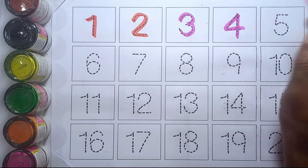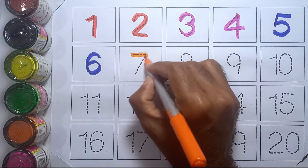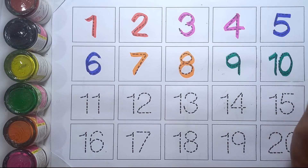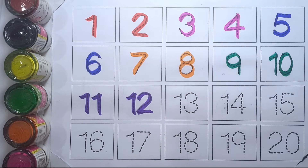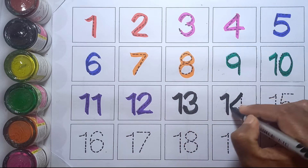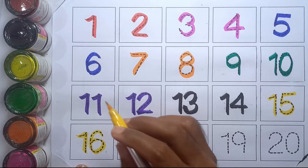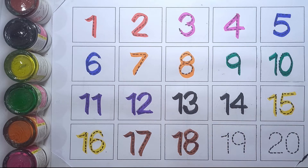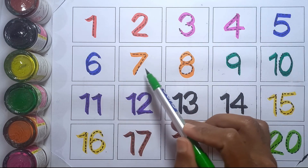Three, four, five, six, seven, eight, nine, ten, eleven, twelve. Thirteen, fourteen, fifteen, sixteen, seventeen, eighteen, nineteen, and twenty. Let's say again: one, two, three, four, five, six, seven, eight.